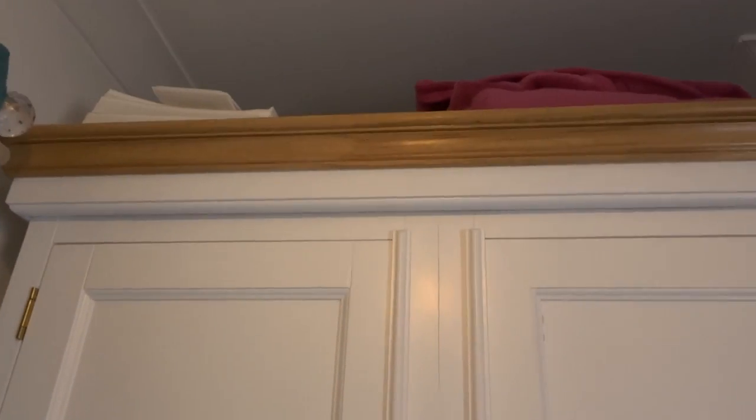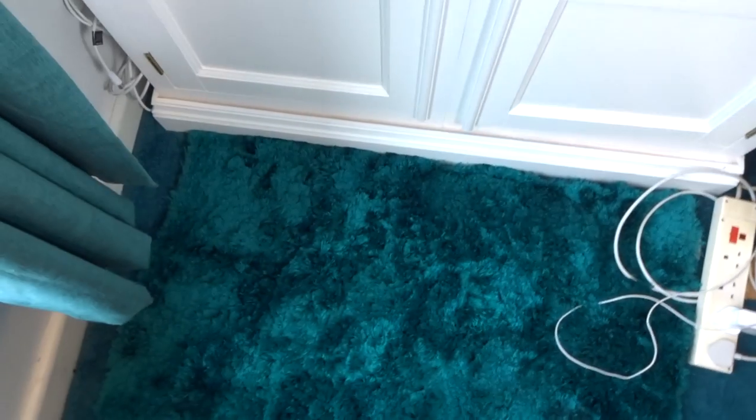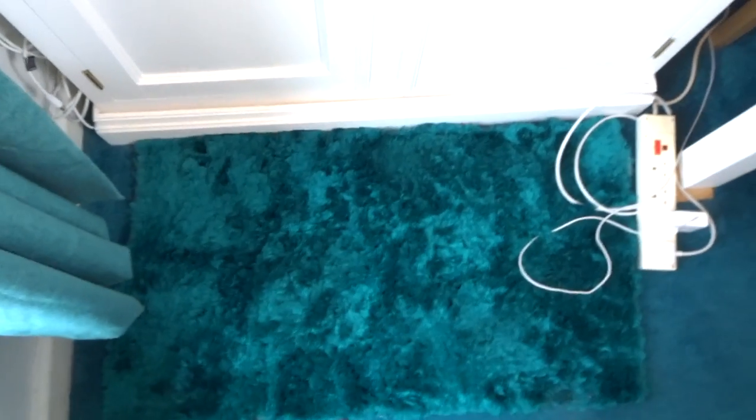My wardrobe just has blankets on the top. And then we just have a rug.